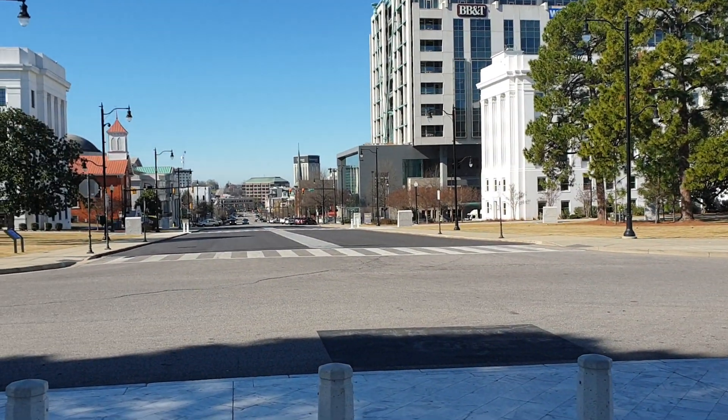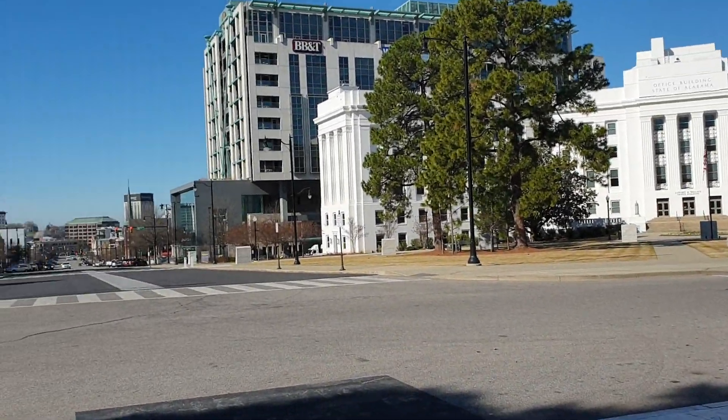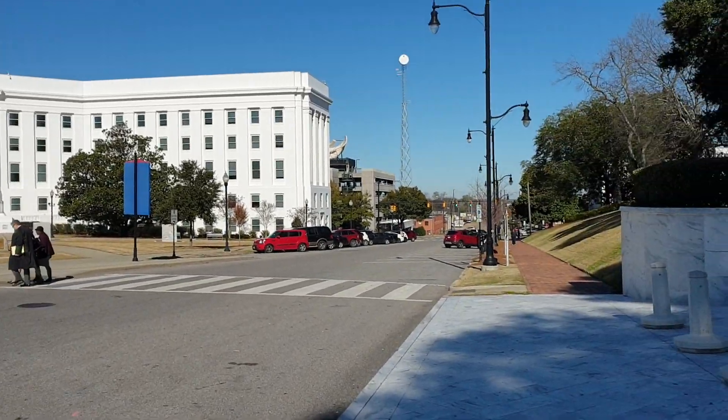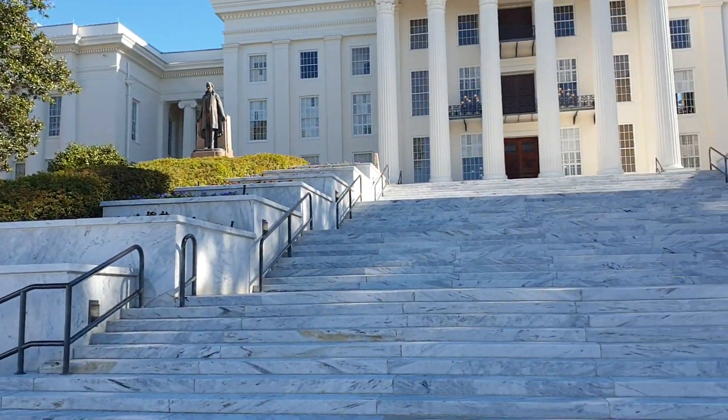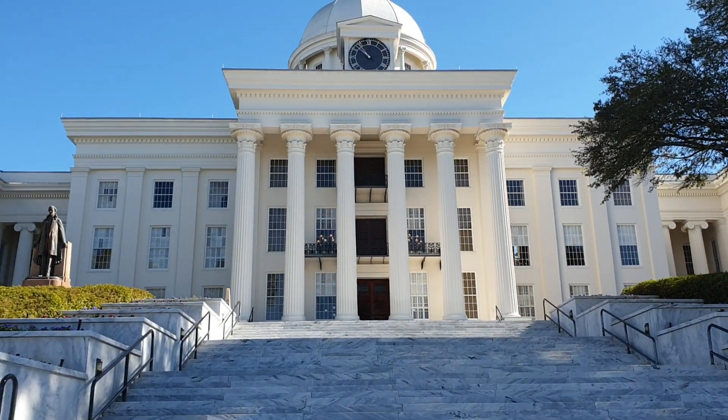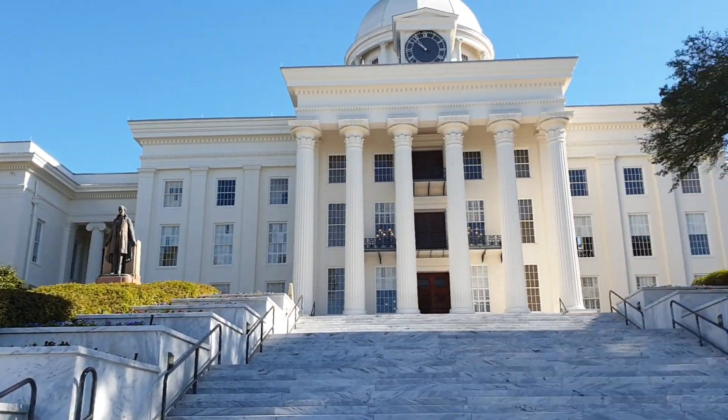Przynajmniej teoretycznie. Są tutaj pamiątkowe tablice, które o tym zdarzeniu przypominają. Jest to naprawdę przepiękny budynek. Chyba najładniejszy kapitol, jaki widzieliśmy w Ameryce.